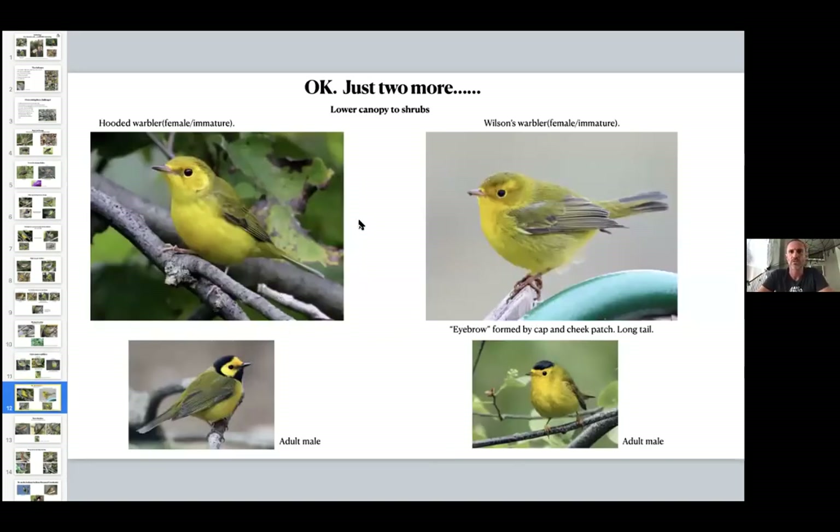Hooded warbler versus Wilson's warbler — you key in on the immatures and females to the little hood right here. You can see the little cap the Wilson's warbler has — it goes all the way into the back. The hooded warbler's cap kind of stops, and then you have a little gap before the back. For the mature males it's pretty easy — black cap on the Wilson's versus a full black hood on the hooded. I'm talking more about the females and immature males passing through during fall. The Wilson's warbler is going to have a pretty long tail and move very differently from a hooded warbler — another sporadic 'Kramer' bird, bouncing around. It loves to be around streams or ponds with willows.